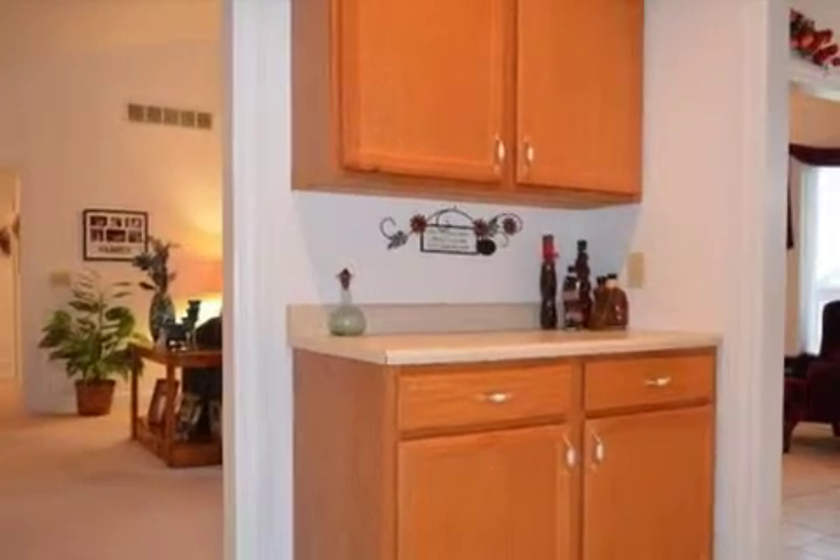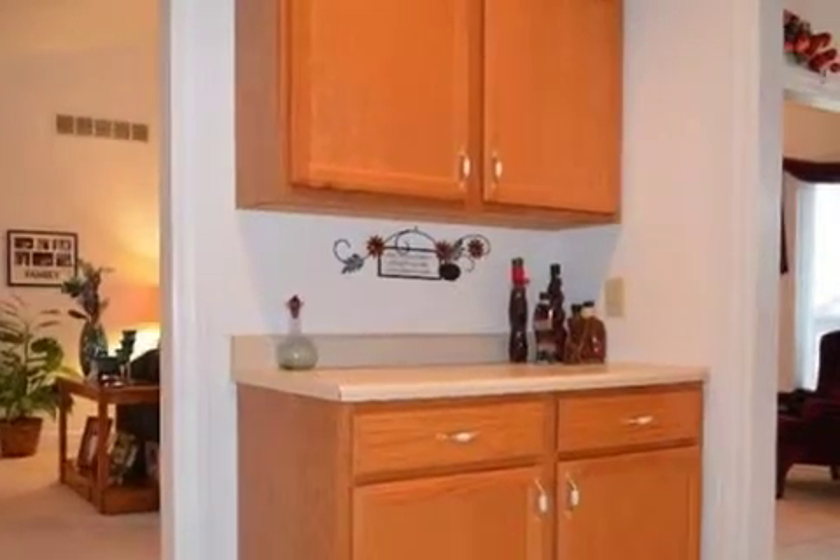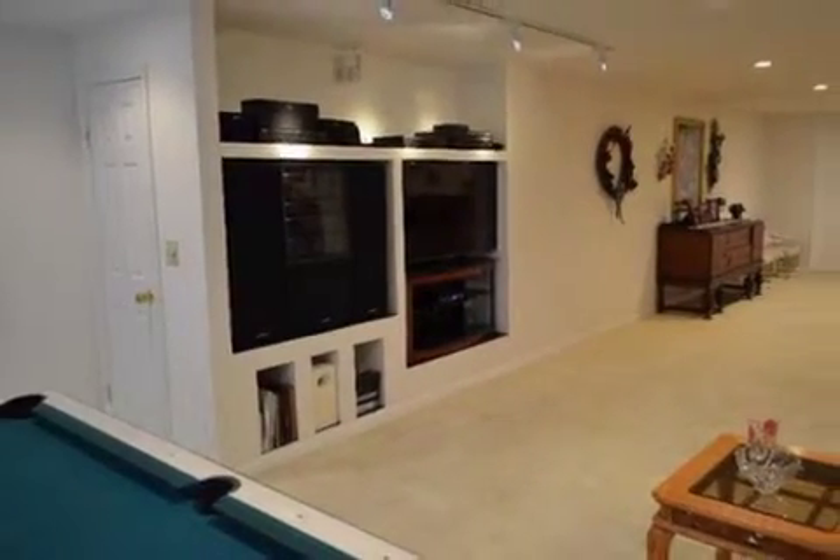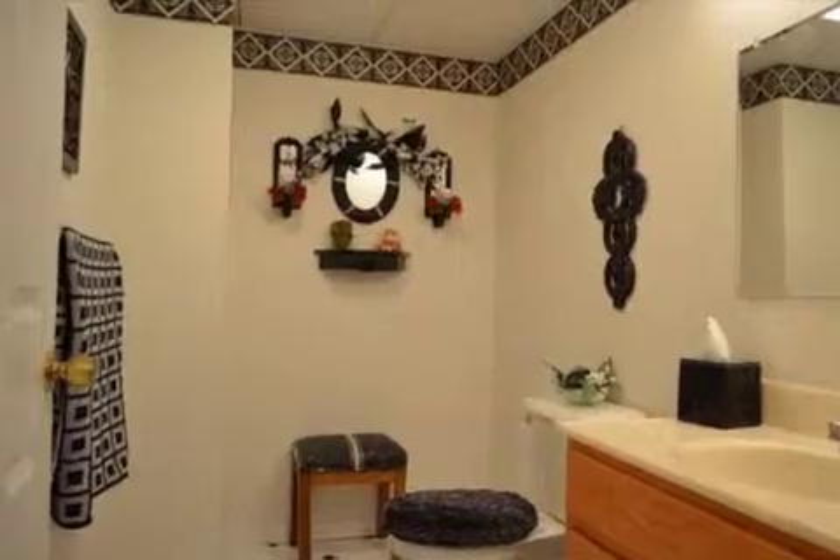On the outside, this property features an attached garage, a deck, and a brick exterior finish. This property is represented by Keith Collier of Realty.